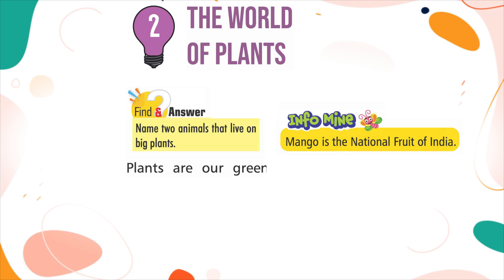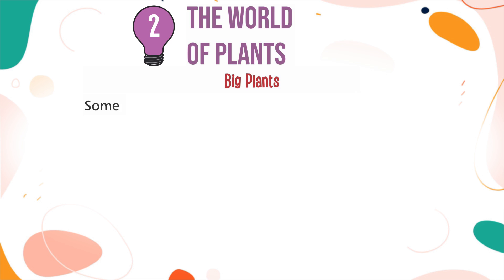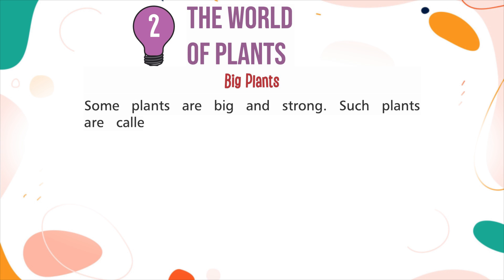Plants are our green friends. There are different types of plants all around us. Some are big and some are very small. Big plants: Some plants are big and strong. Such plants are called trees. They have thick, brown and woody stems.